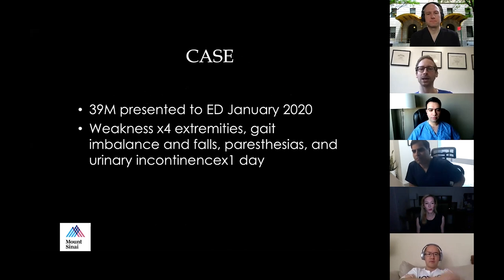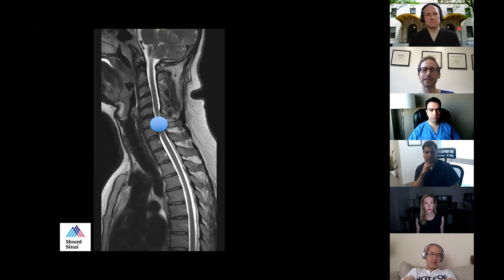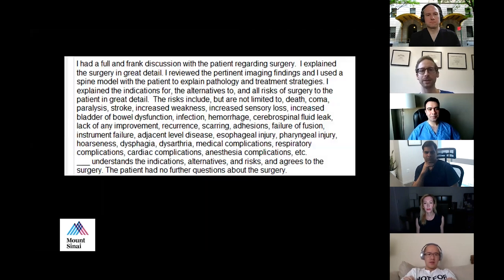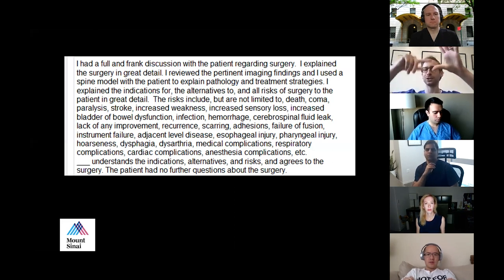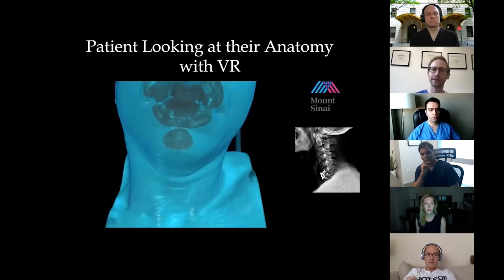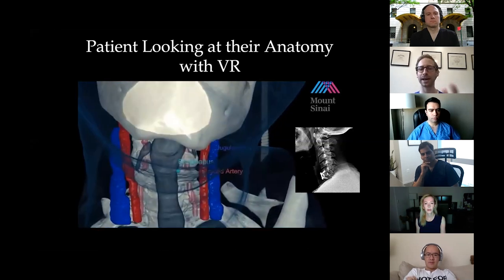Our second case is a 39-year-old male who came to the emergency room with weakness in all four extremities, gait imbalance, falls, paresthesias, and urinary incontinence for one day. His MRI showed a massive C6-7 disc herniation. He met surgical criteria. When we document informed consent — coma, death, stroke, paralysis, dysphagia, esophageal injury — I think patients are overwhelmed and maybe retain only 10% of those risks.